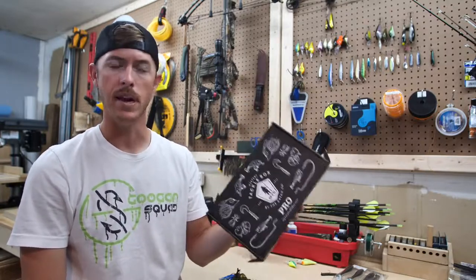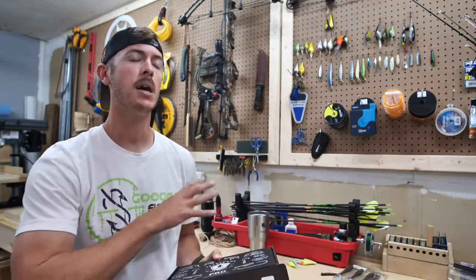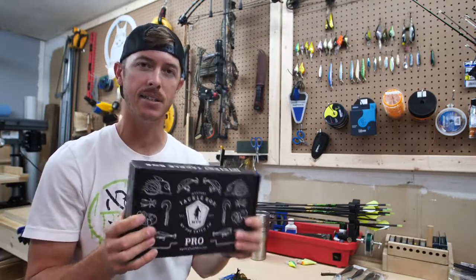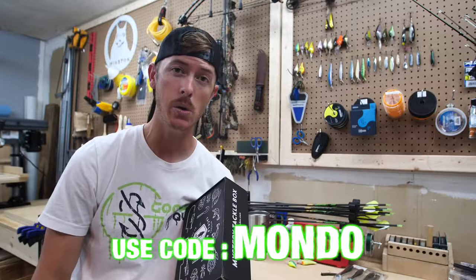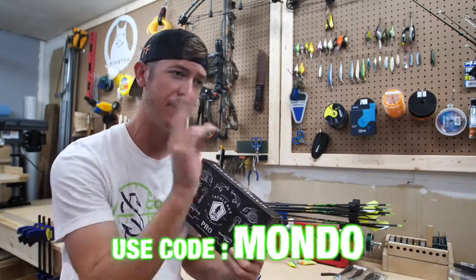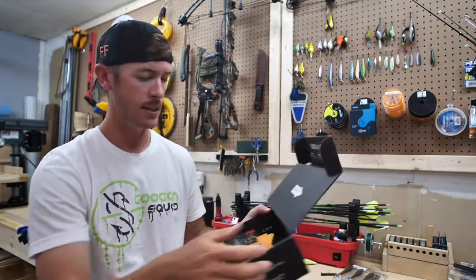If you've never signed up for these things, first time visiting this channel, first time hearing about it — you can get your boxes for as low as five bucks. All this tacklely stuff they put in these boxes for five bucks, delivered to your doorstep, if you sign up using the promo code Mondo, linked down below. It really saves you money, but let me show you why this is a good deal.